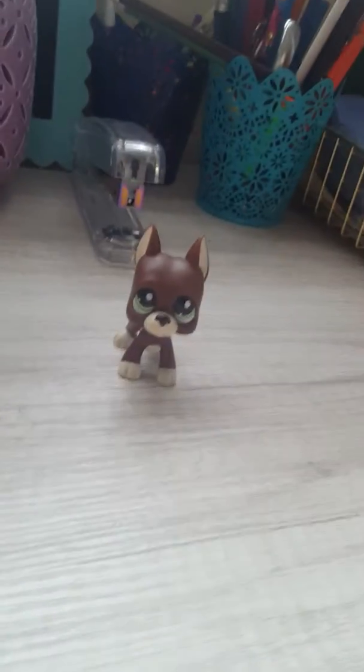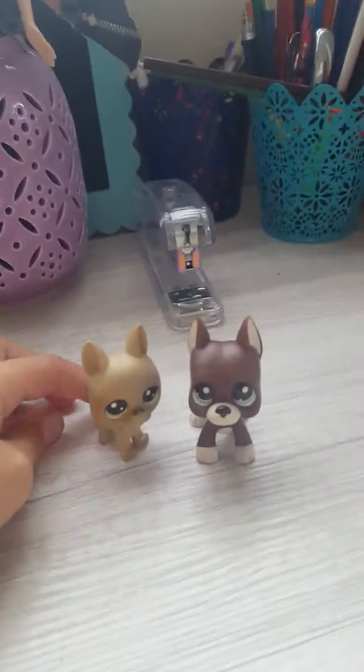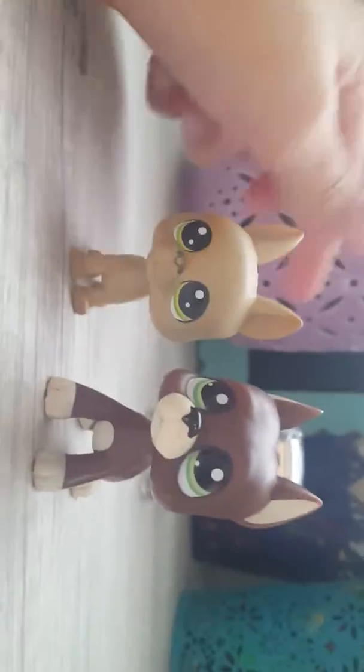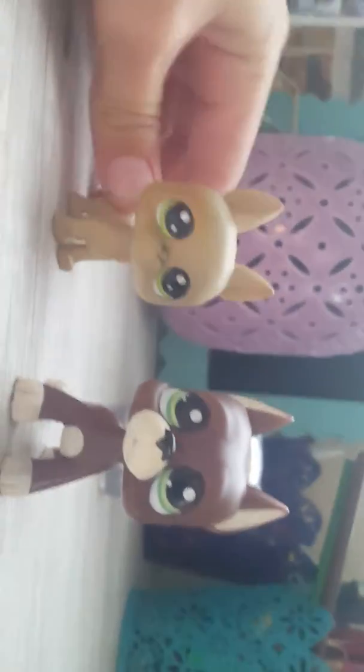Here's the old version compared to the new version. I'm even gonna do a close-up — I'm sorry about the camera quality, I'm doing this on my phone. Anyway, just look. What looks better?